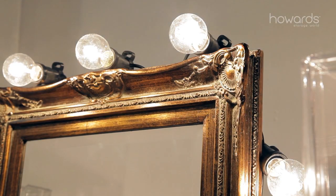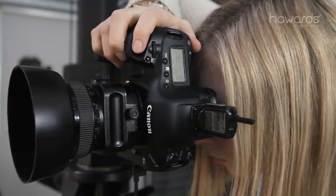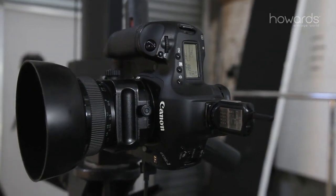Hi, my name's Kylie Ryan. Today I'm in studio shooting for Howard Storage World. As a makeup artist, I've got lots of products, so keeping my collection organised is important to me.